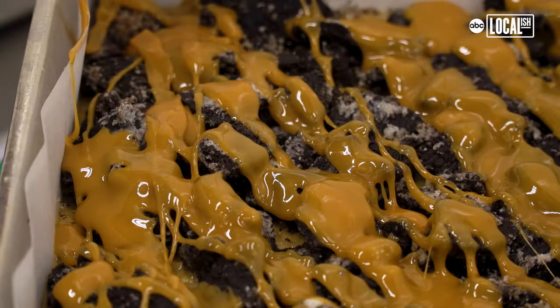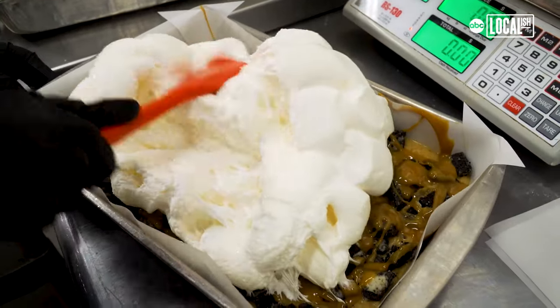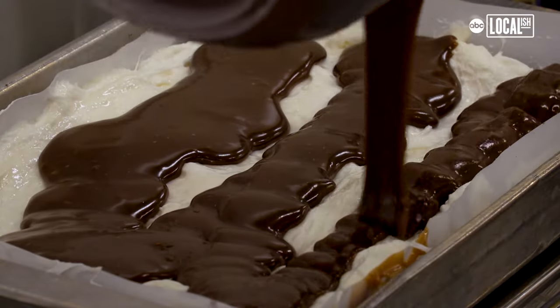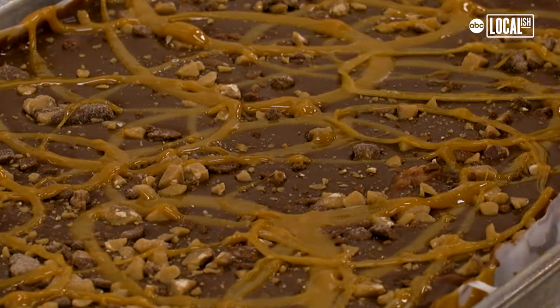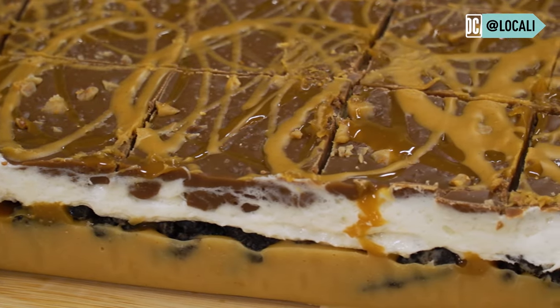Then we add baked Oreo cookie crisps that we sprinkle on. After that we pour hot caramel over the Oreo crisp. Then we add a hot layer of marshmallow. After that we add more milk chocolate fudge and then we top it off with chunks of Heath crumble and a peanut butter and caramel hot drizzle, mostly to give it a really nice decorative finish.